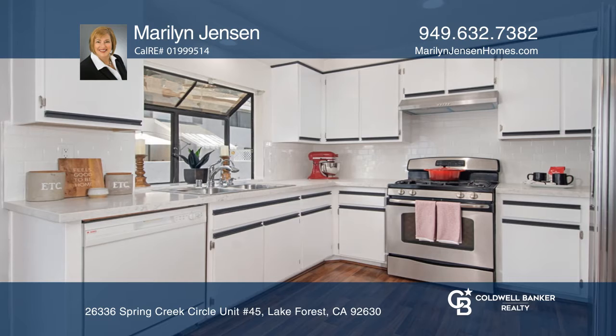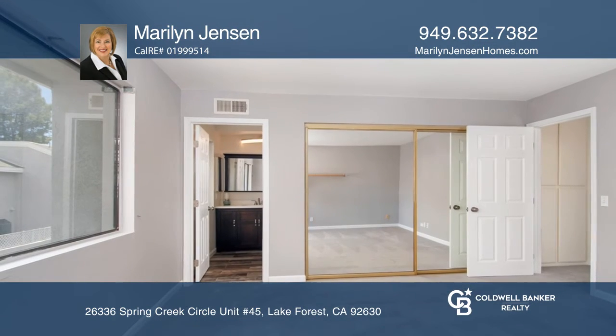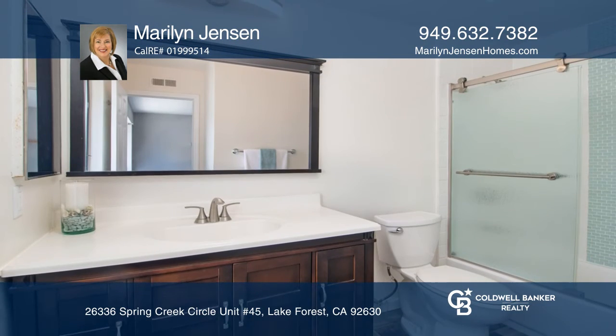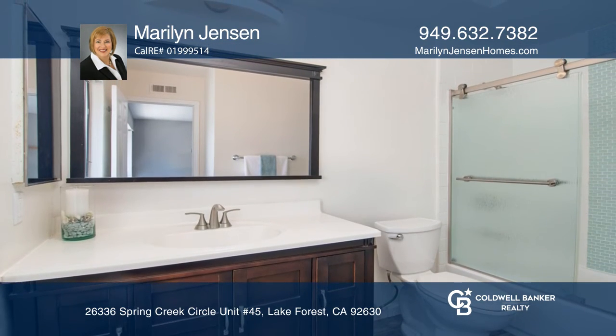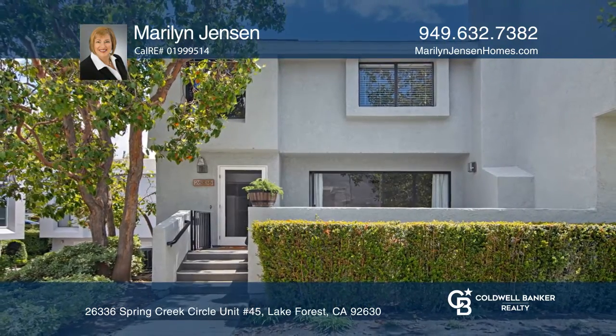The kitchen features quartz counters, a subway tile backsplash, and stainless appliances. All bathrooms have been updated with quartz counters, vanities, and an enclosed shower and tub combo. Buy your dream home today by calling Marilyn Jensen.